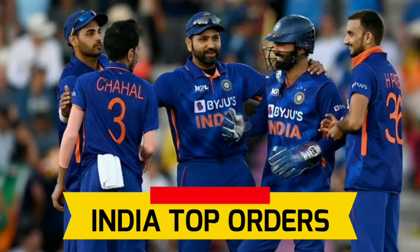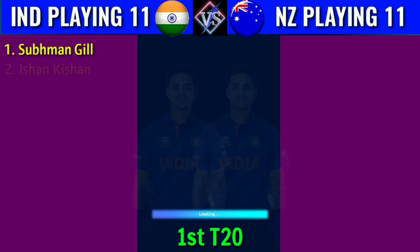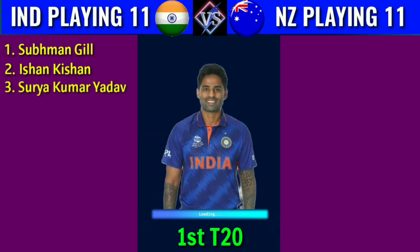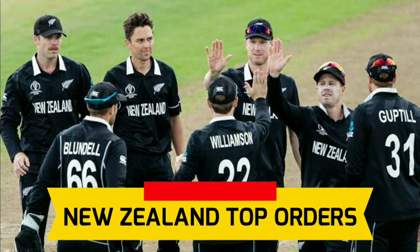Team India top orders: 1. Shubman Gill, right-handed batsman. 2. Ishan Kishan, left-handed batsman. 3. Surya Kumar Yadav, right-handed batsman.